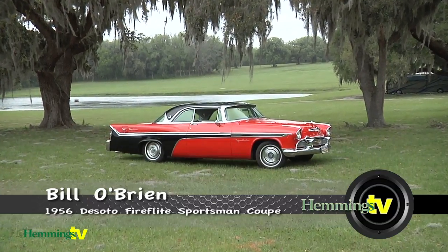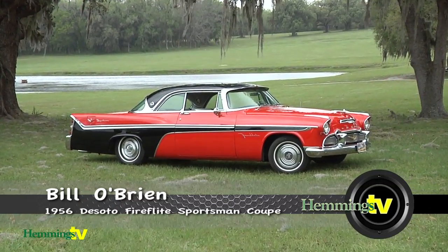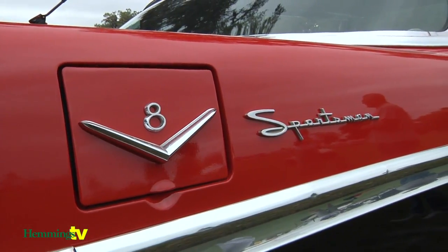I'm Bill O'Brien from Ocala, Florida. This is my '56 DeSoto Fire Flight Sportsman Coupe.